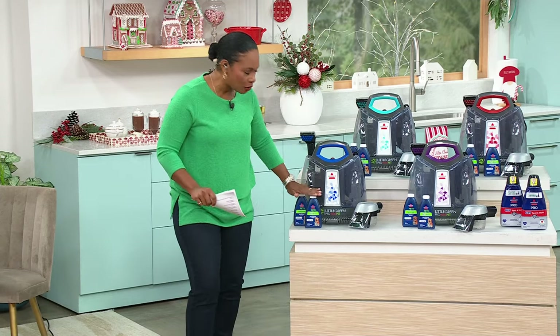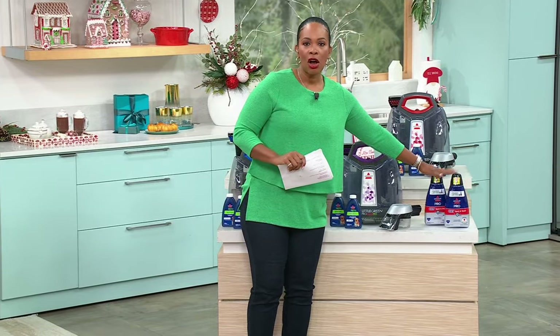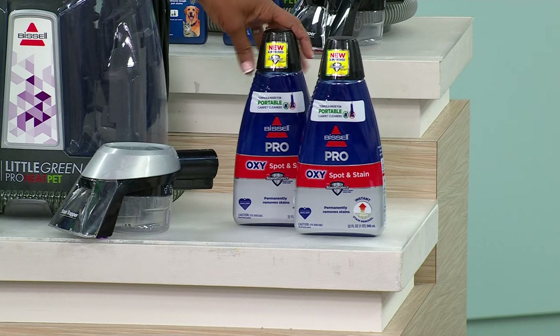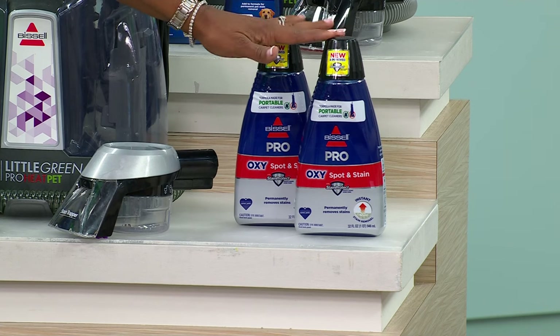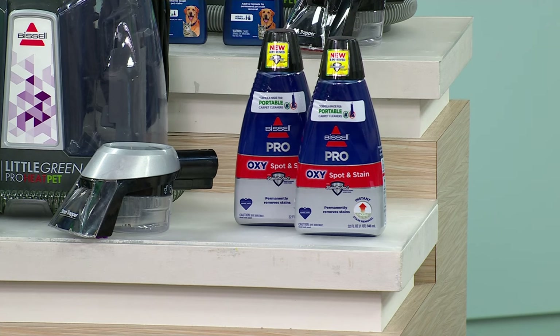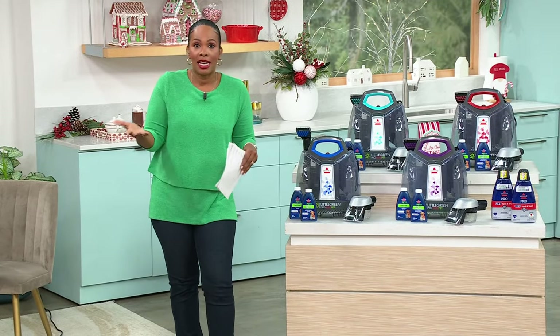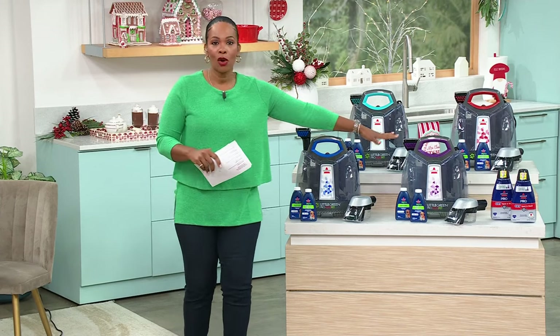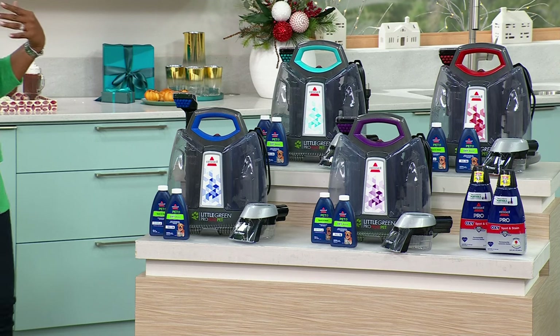When you're done with these bottles and need more, a lot of people are also ordering our two-pack of the large 32-ounce cleaners. You can see the item number right there on your screen. Go ahead and pick those up while we have them — you're already saving money because this is a Today's Special.